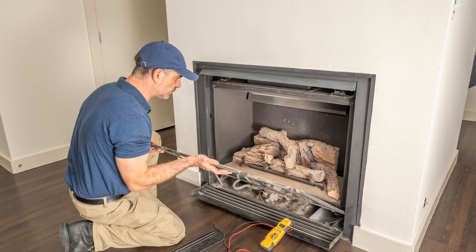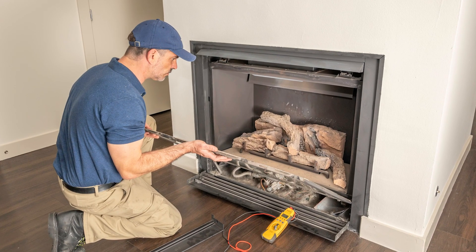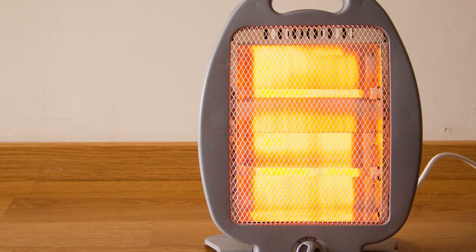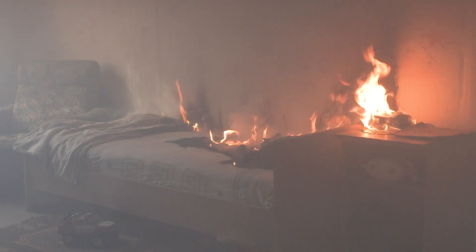Service and clean heating systems, including chimneys and vents, annually. Keep portable heaters at least three feet away from anything that can burn. Turn off space heaters when leaving the room or going to bed.